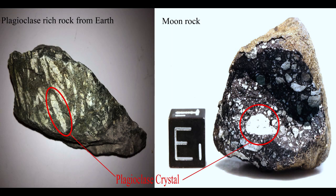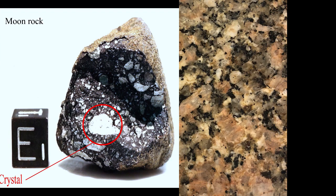Plagioclase is a common white mineral found in igneous rocks. This rock has large plagioclase crystals in it. You can see how similar these plagioclase crystals are to the ones from the surface of the moon. You have also probably seen plagioclase without realizing it — in granite countertops. If you look closely at granite, you can see the white plagioclase crystals throughout.